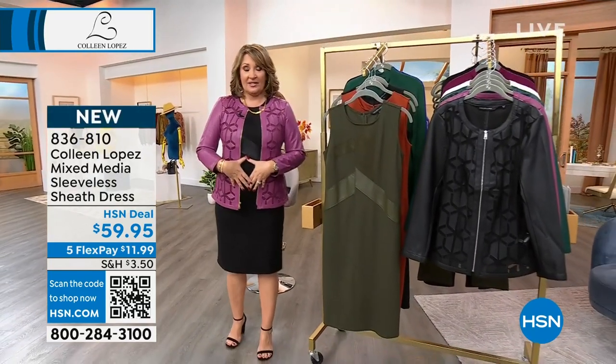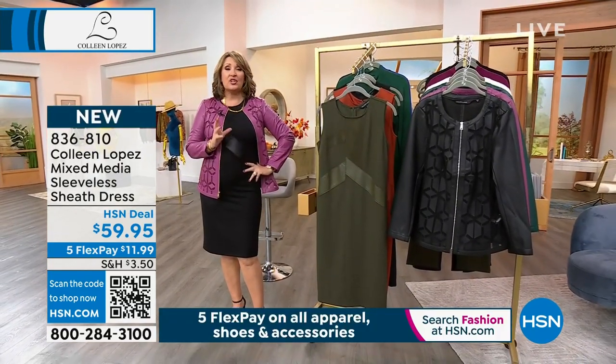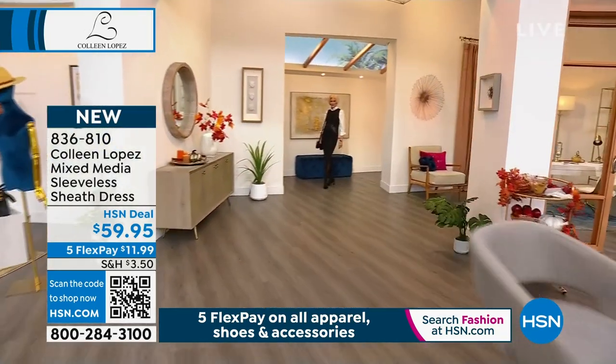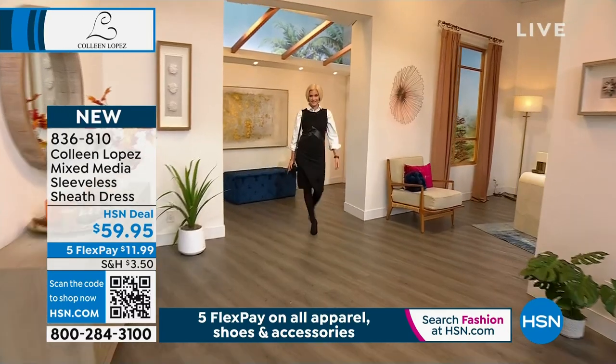Girls wearing this — I love this dress. This dress is amazing on the body. It is the greatest first piece. I love it with boots, I love it with tights, I love it just with a bare leg. This dress to me is many seasons.